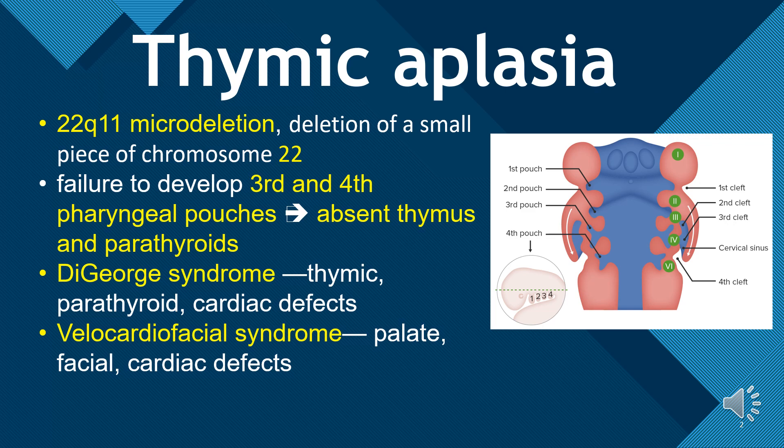DiGeorge syndrome has thymic, parathyroid, and cardiac defects. While velocardiofacial syndrome has palate, facial, and cardiac defects.